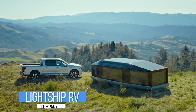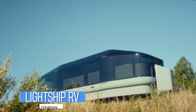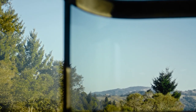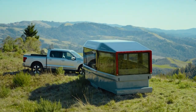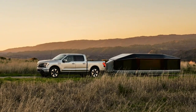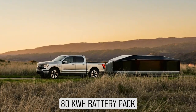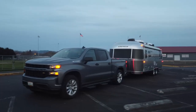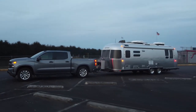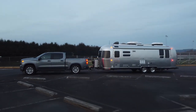Lightship RV has developed a new travel trailer that comes with the ability to propel itself while being towed, thus preserving either the range of an EV or the fuel economy of a gas vehicle towing it. Combining an ultra-aerodynamic design with an electric power plant and 80 kWh battery pack, the Lightship L1 effectively solves the problem that EVs have with towing — the tremendous drop in range they experience.